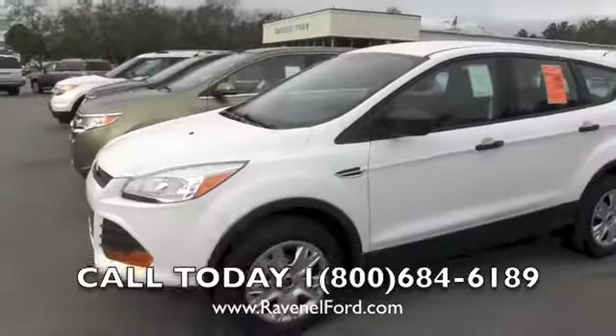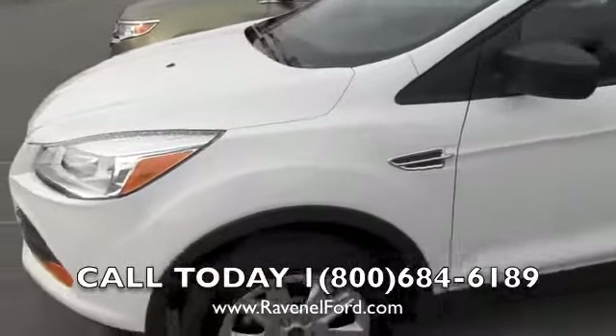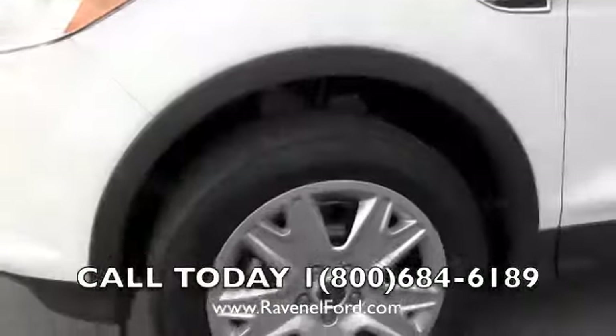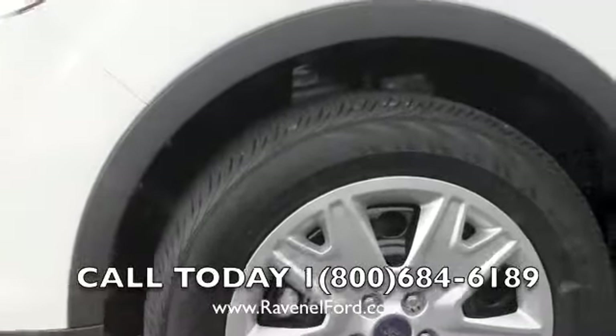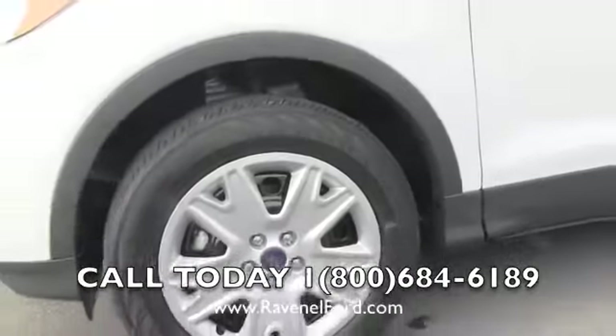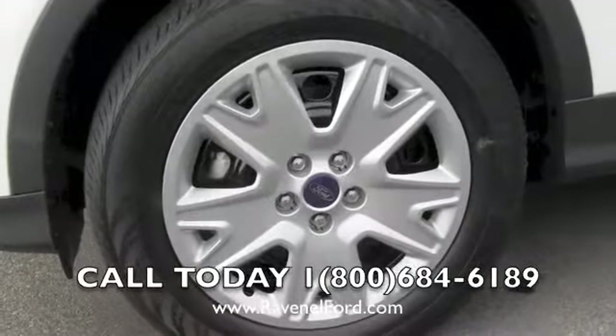This is an Escape S — the entry level Escape that you can purchase starting out with the Escape line. It has a set of Continental tires, 235-55 series with a 17 inch steel wheel and a hubcap right over top of it.